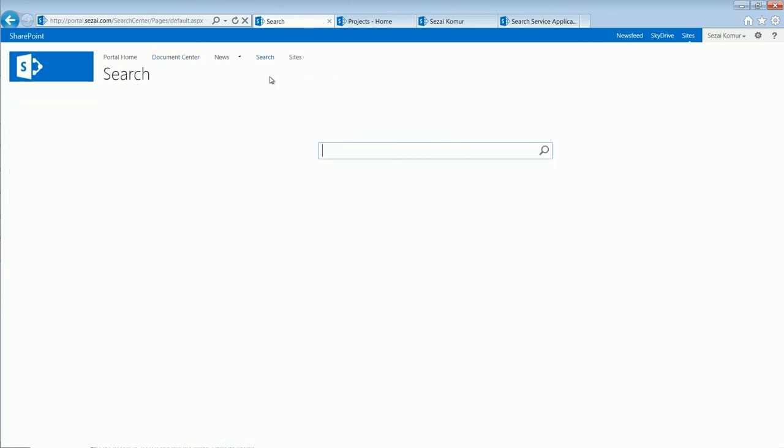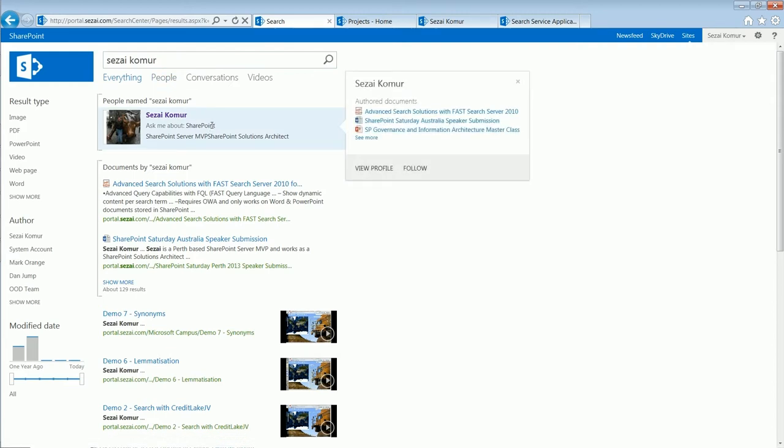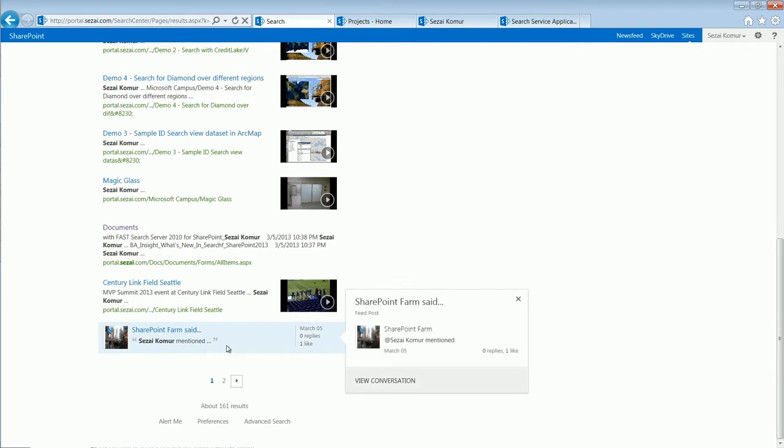Now I'll get into demoing the features of the new Search Center. Here's the homepage of a search center — a simple search box. I'm going to perform a search for myself. It's initially detected that my name matches a person's name from user profiles. It's suggesting — you can see in the result bracket — people named Sezee. If I mouse over that, the hover card displays documents that I have authored. Below that, we've got documents I've authored as well, and then video results with previews. Down here I've got a conversation result — I was mentioned in a conversation by another user.